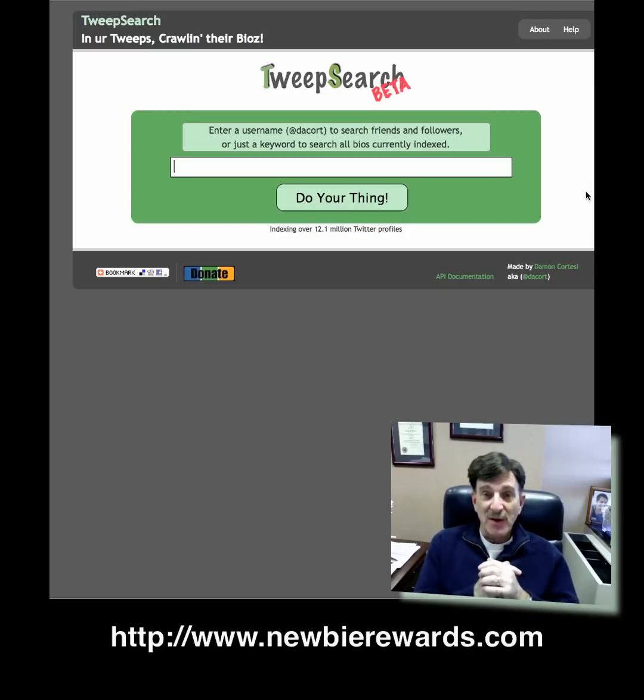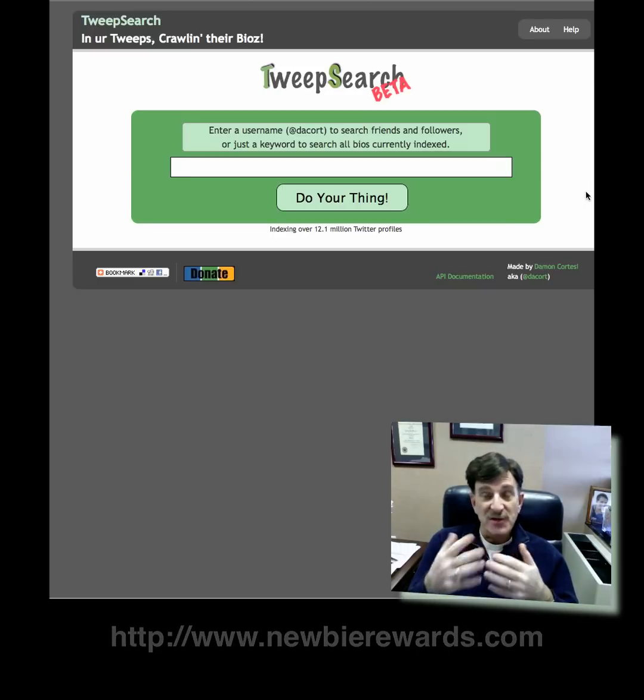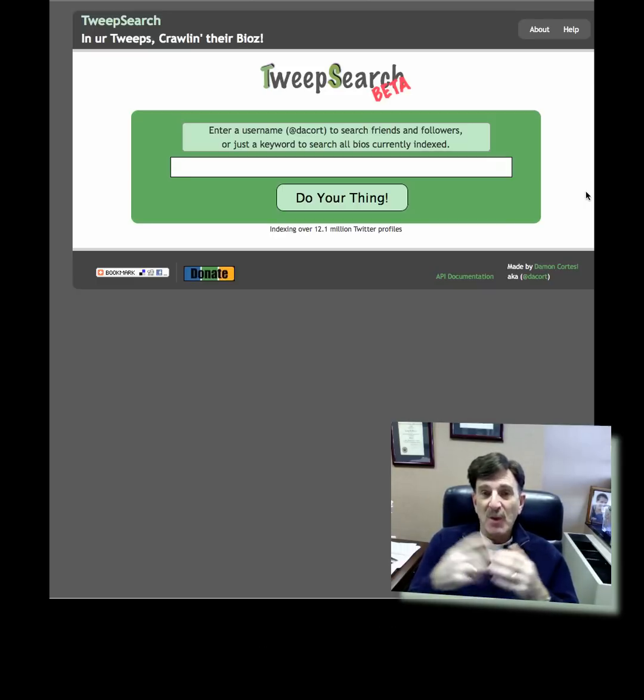What I want to do today with the Twitter application of the day is show you something called Tweet Search. My belief has always been since I started with Twitter that just getting a lot of followers is somewhat meaningless unless you just have a big ego. The whole trick really is to find targeted followers — people you can relate to, people you can develop a community with, whether for personal reasons or business purposes. We're constantly on the lookout for ways to localize followers by geographic location and target them based upon keywords. Tweet Search, which is in beta, does just that — it allows you to find people based upon keyword search.